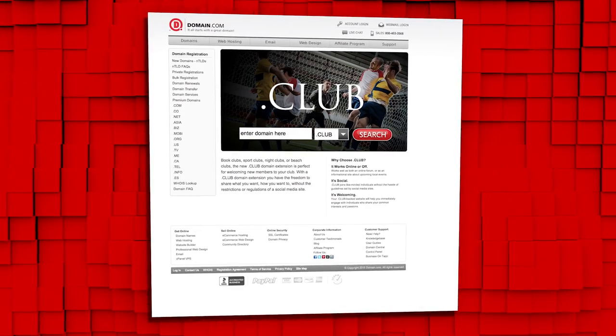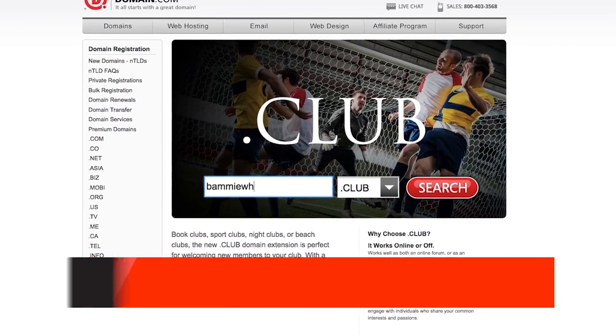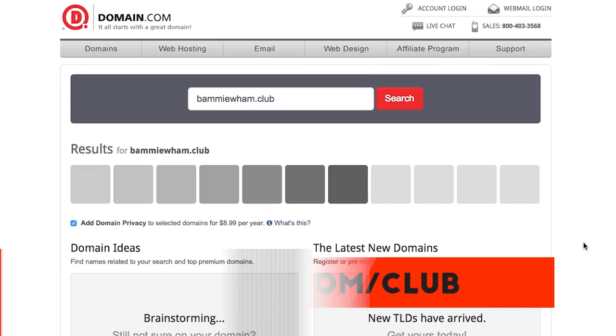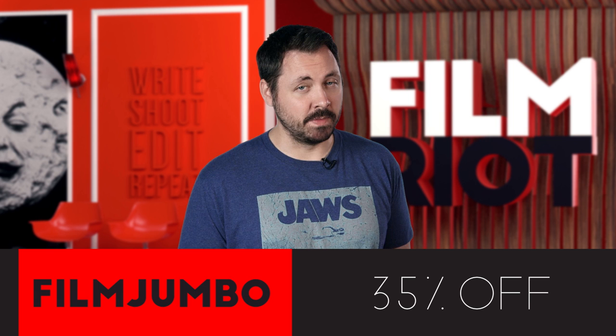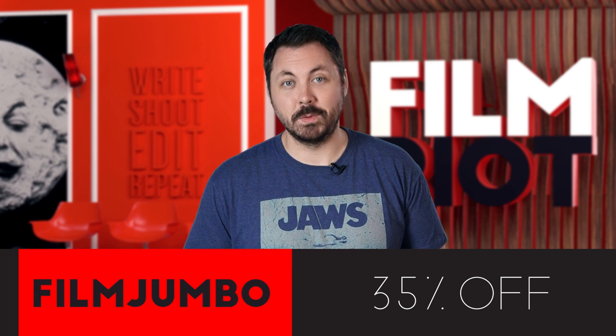Domain.com is where I go to register all my domains. Now they have .club, which is universal, understood globally, and perfect if you're making any kind of website — because that's all on the internet. The internet's all about community and collaboration. .club is only $9.99 a year, thousands of great options are still available. If you use coupon code FILMJUMBO at checkout you get 35% off, which is only good until November 30th, so you need to jump on it. When you think domain names, think domain.com.